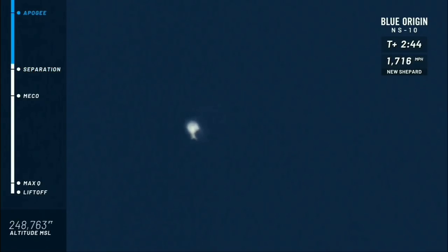There it is — separation is confirmed. At this point, if you are an astronaut on board, this is when you're going to start to feel that weightlessness. We're going to let you unbuckle. I know I'd be doing my somersaults in there before taking in those spectacular views out of the world's largest windows that have ever been to space.